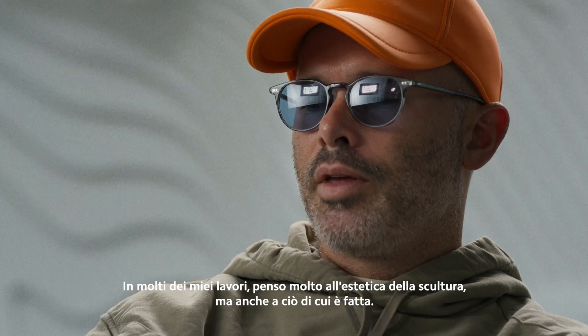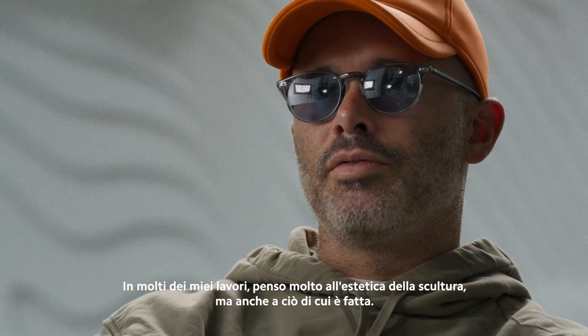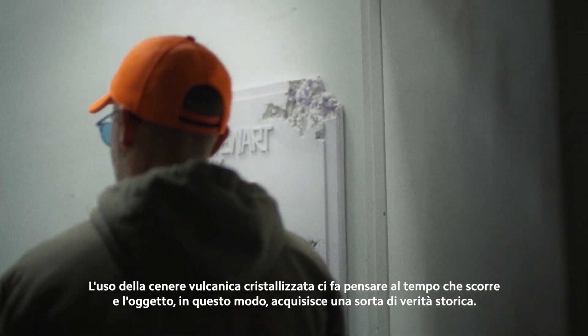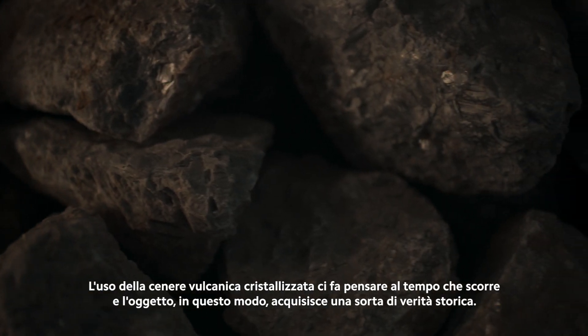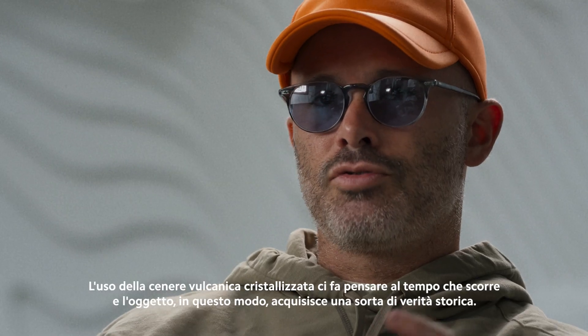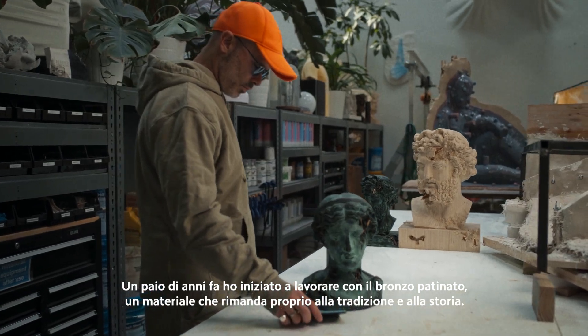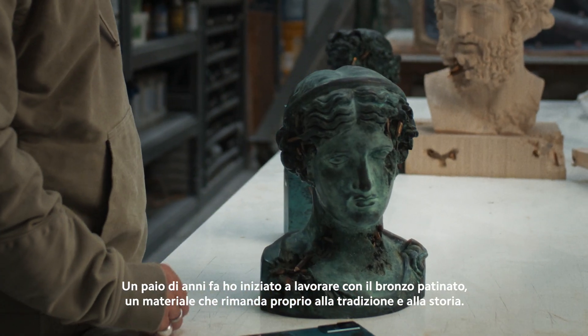In a lot of my work I think very heavily about both what the sculpture looks like but also what it's made out of. The use of crystal volcanic ash makes us think about geological time — the object has this kind of truth in it. And I started working with patinaed bronze a couple of years ago, which makes us think of history.